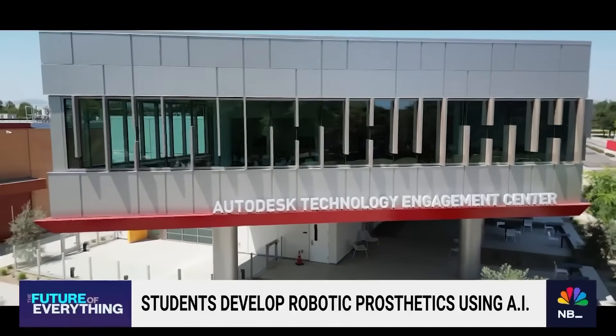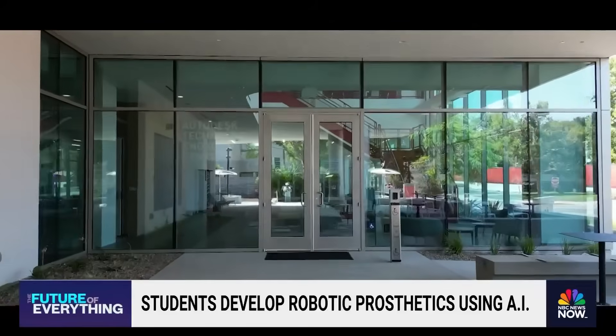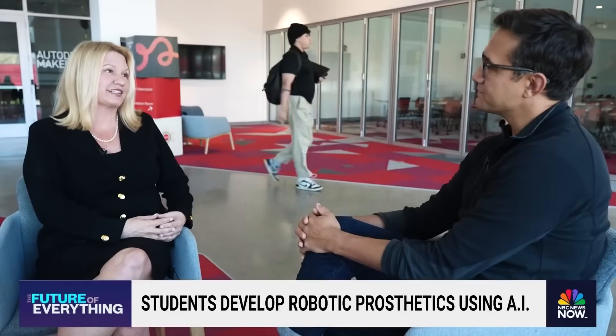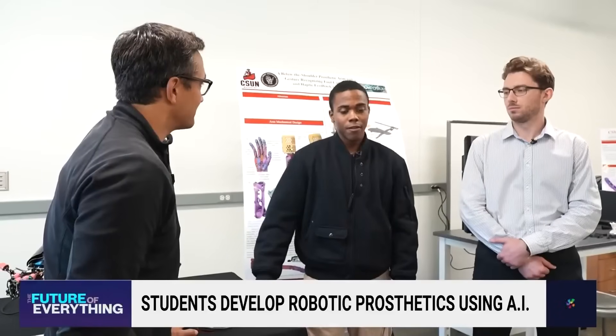The school is backed by software giant Autodesk, and they've contributed millions to open the new Autodesk Technology Engagement Center. It's really mind-blowing. It just becomes really clear that these are the future innovators and creators that are going to lead these industries.